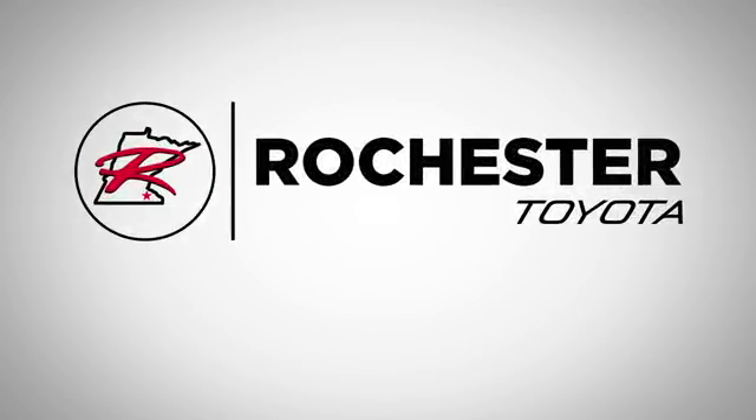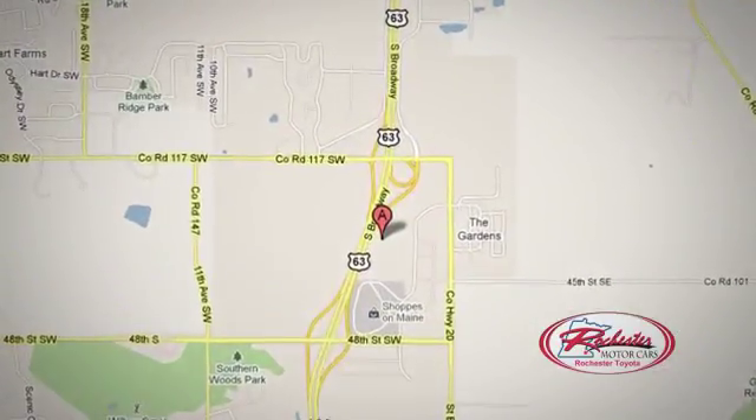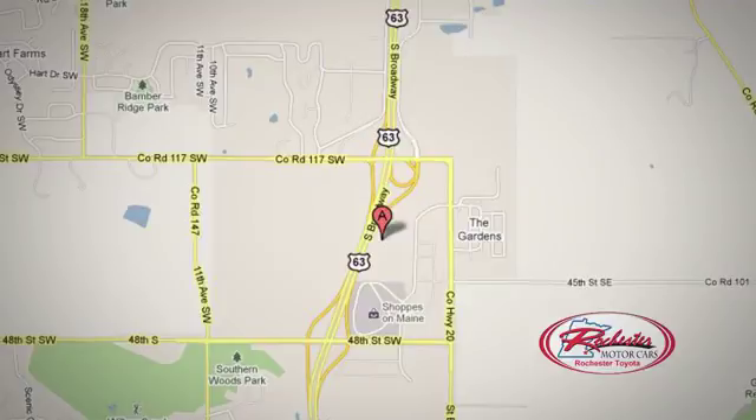63 South in Rochester, Minnesota — explore all, click, or stop in today. We're conveniently located between 40th Street and 48th Street Southeast on Highway 63.